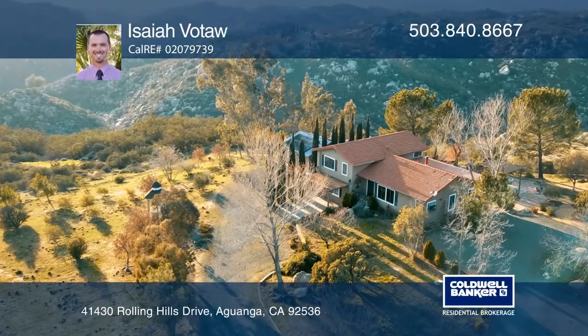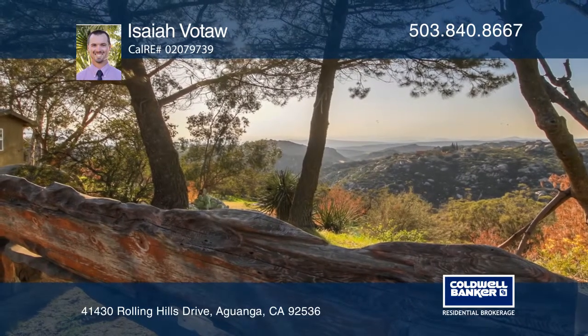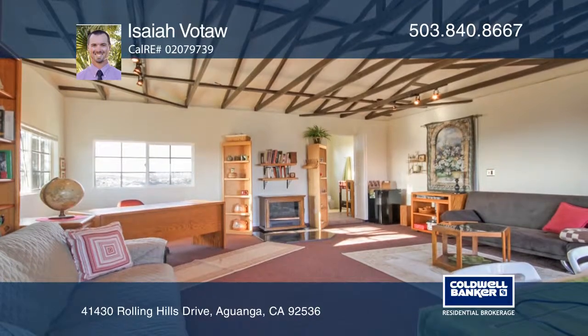Situated on a fully fenced, approximately two and one half acre lot with stunning views throughout, this warm and inviting split-level estate features vinyl flooring and traditional Fisher appliances.